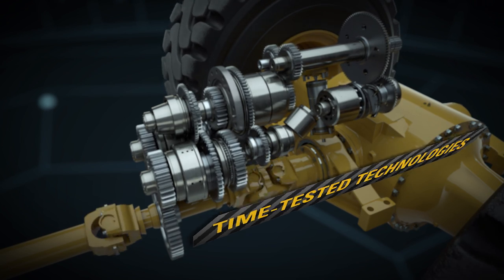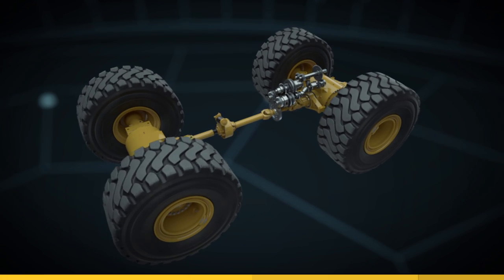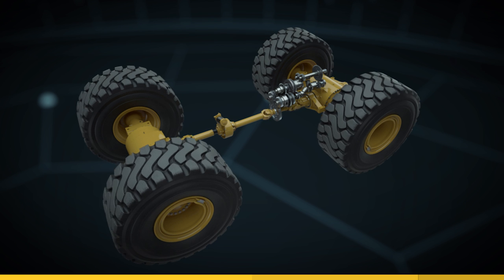To make your XE loader quick, powerful and responsive. Easy to operate, easy to maintain and built for optimum fuel efficiency.